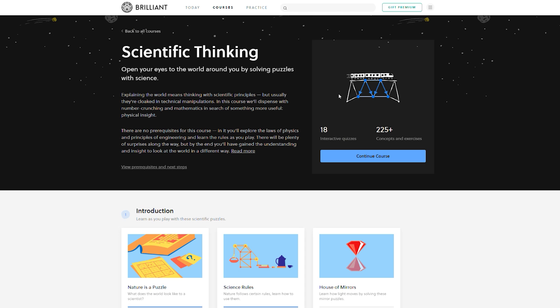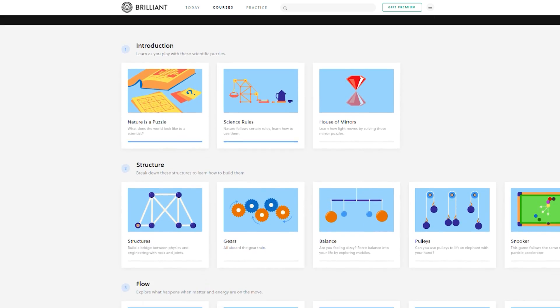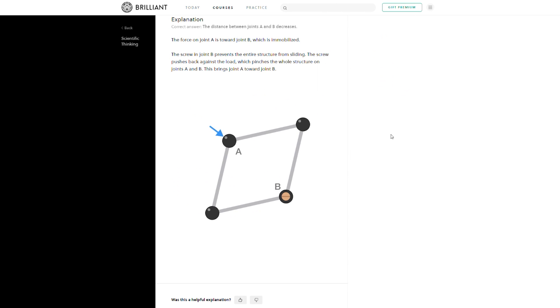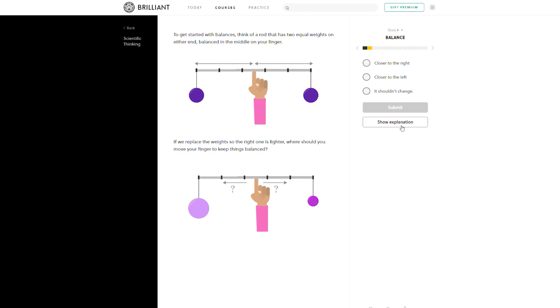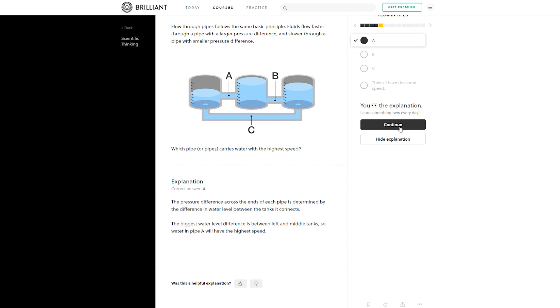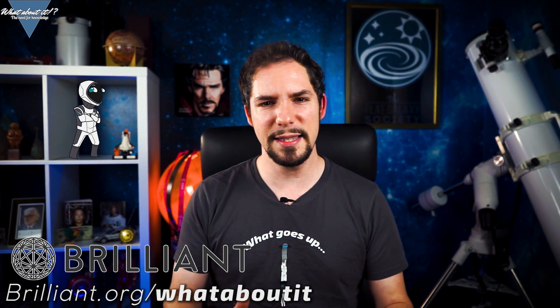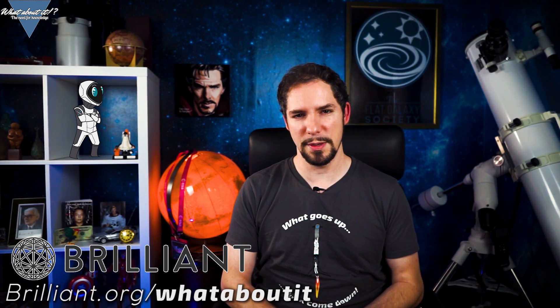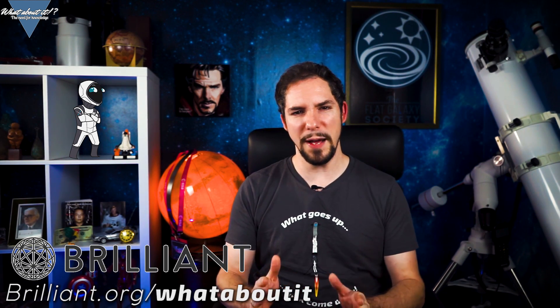Everything Elon Musk says is based on hard facts, and an excellent place to sharpen that scientific thinking is Brilliant.org. Nature is a puzzle that can be pieced together with simple rules — how do statics work, what makes a structure stable, why do we use gears, how does heat flow, how do fluids behave in a tank system? All these are the basic rules behind SpaceX's numbers. Go to brilliant.org/whataboutit and sign up for free to get access to their weekly brain teasers. The first 200 to sign up through the link will get 20% off their annual premium subscription.